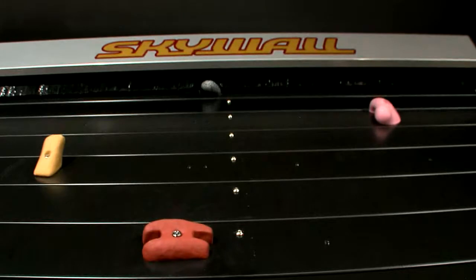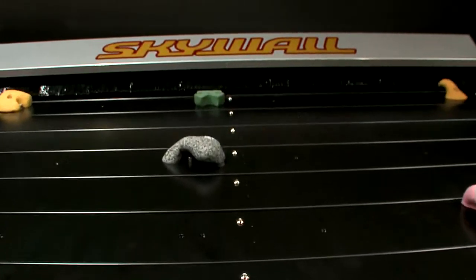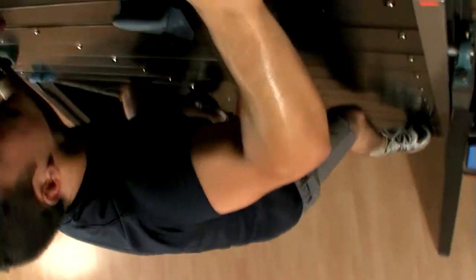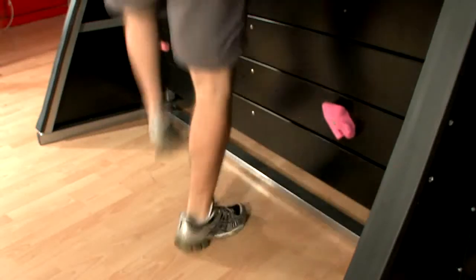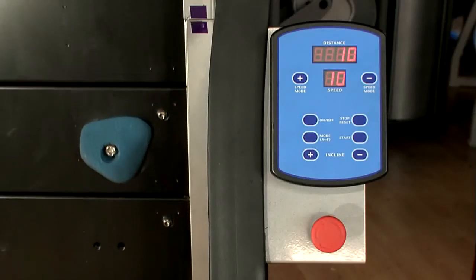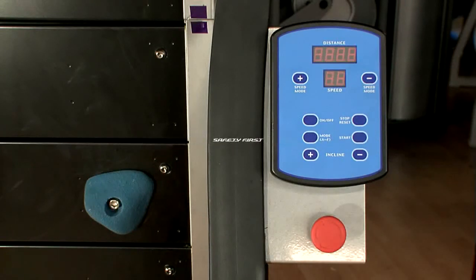The bristled top cover continuously cleans the rocks and panels, preventing the accumulation of dirt and dust. A photovoltaic sensor is located on the bottom of the Skywall, initiating an automatic shutdown when crossed. Skywall also has a large emergency stop key, which has to be reset before usage can recommence.